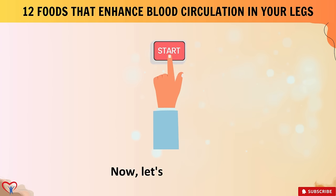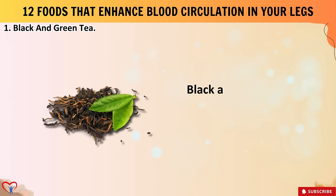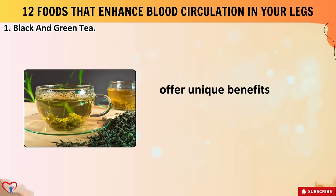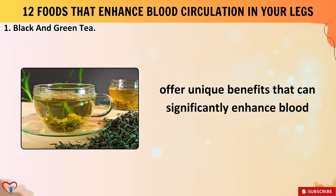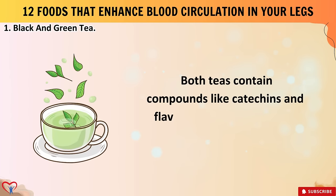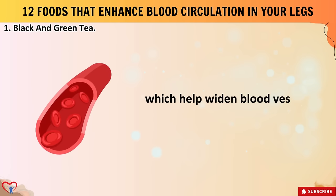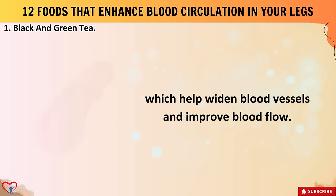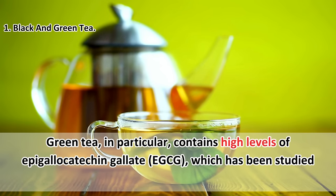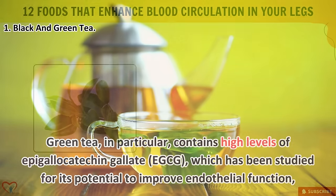Number one: black and green tea. Black and green tea, renowned for their rich antioxidant content, offer unique benefits that can significantly enhance blood circulation in your legs. Both teas contain compounds like catechins and flavonoids known for their vasodilatory properties, which help widen blood vessels and improve blood flow. Green tea in particular contains high levels of epigallocatechin gallate (EGCG), which has been studied for its potential to improve endothelial function — the lining of blood vessels crucial for regulating blood circulation.